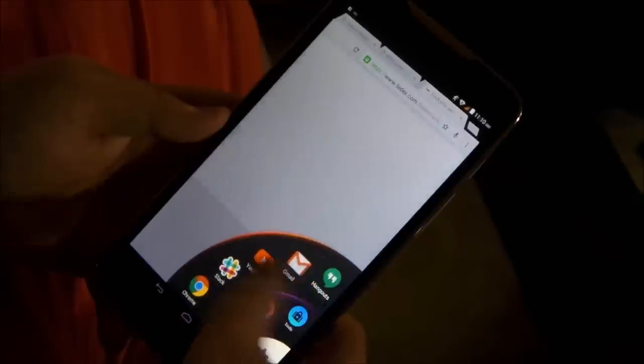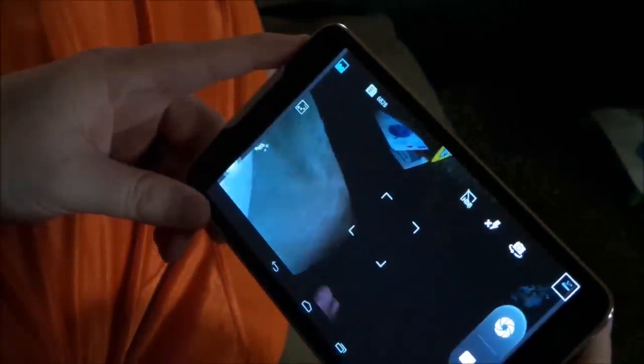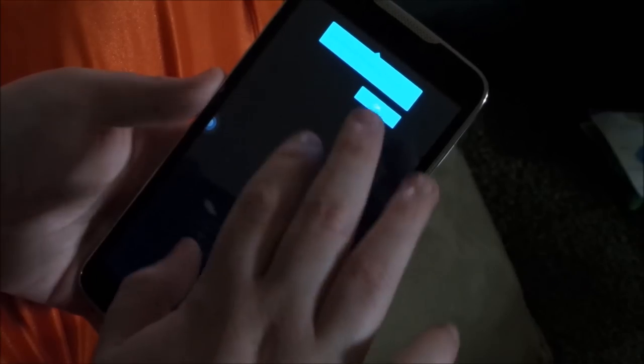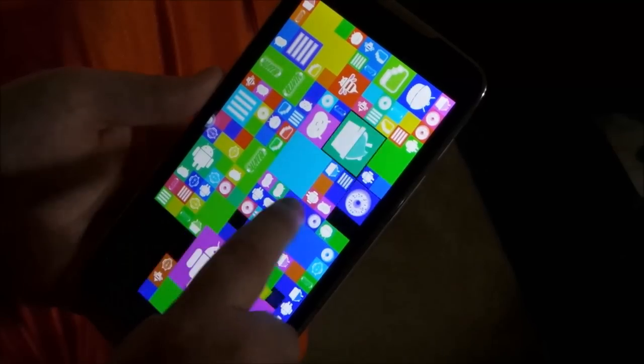This wheel also includes preset options for tools and media, where you can launch common apps like camera, gallery, and calculator. One of the things that Blue is most well-known for in the Android community is including a relatively stock or AOSP ROM of Android on their devices. As you can see, this device is running Android 4.4.2 KitKat with very minimal theming or skinning — just a few added features.